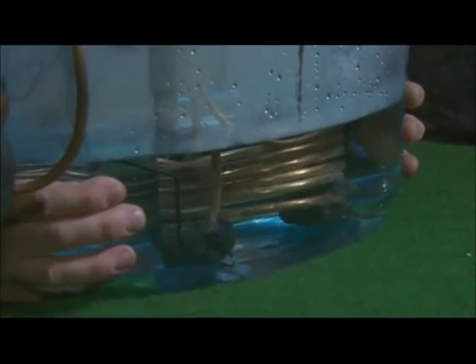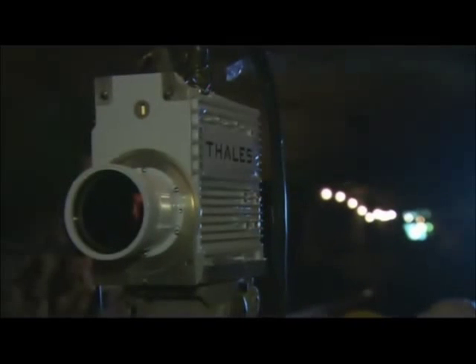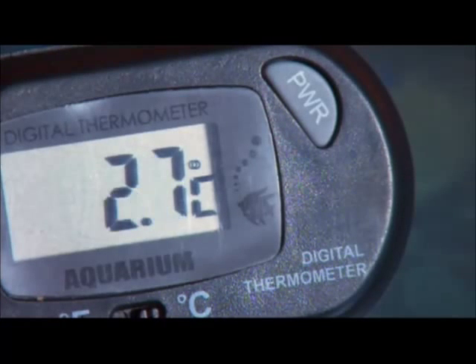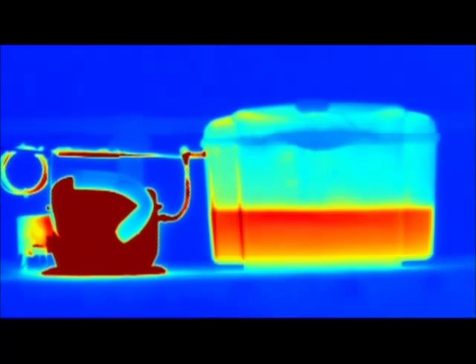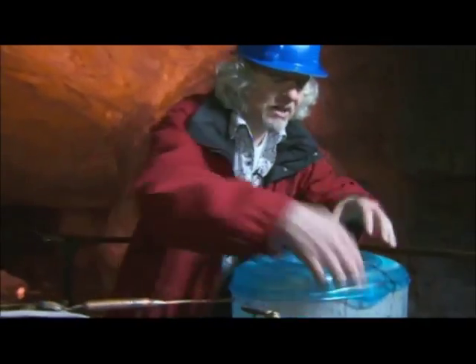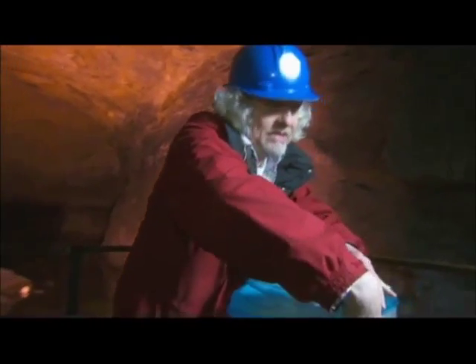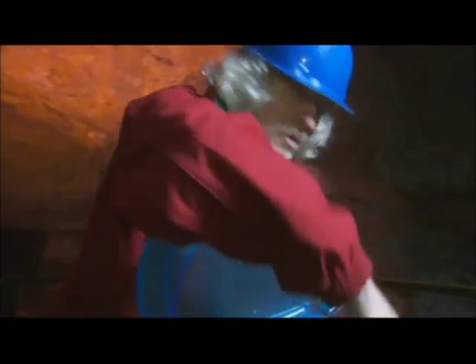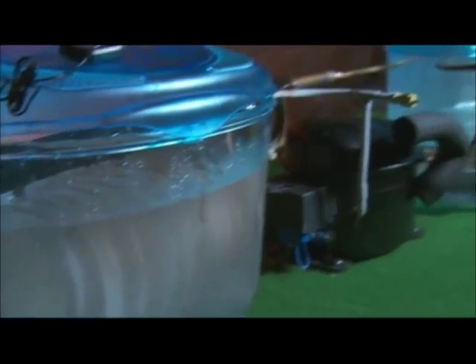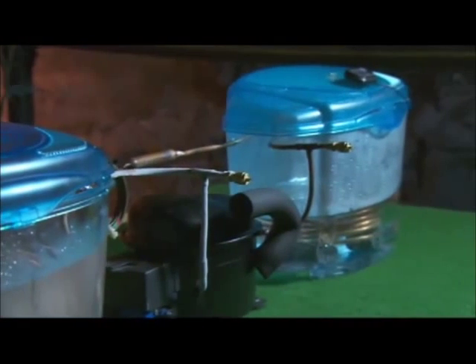The hot gas then travels to the bath water, heating it up. A thermal imaging camera really shows how the temperature changes — the mine water has dropped from 10 degrees to freezing, but the bath water has risen from 10 degrees to 50 degrees, five times hotter. It's reached 52 and a half degrees, which is way too hot for a bath. This contraption is known as a ground source heat pump.